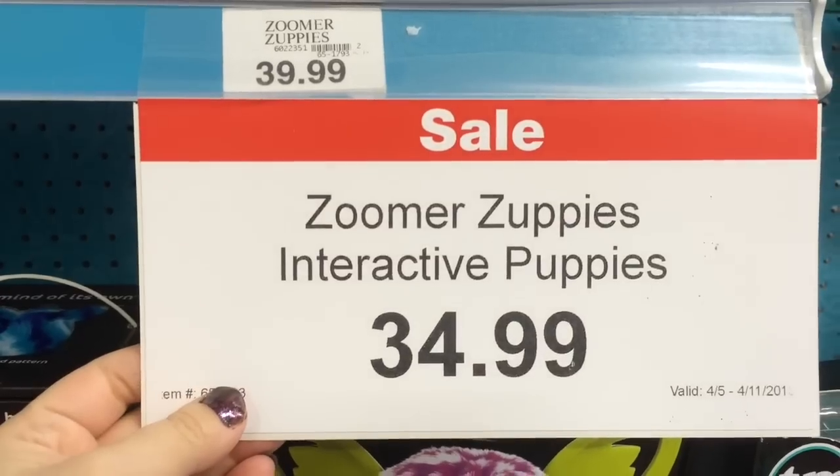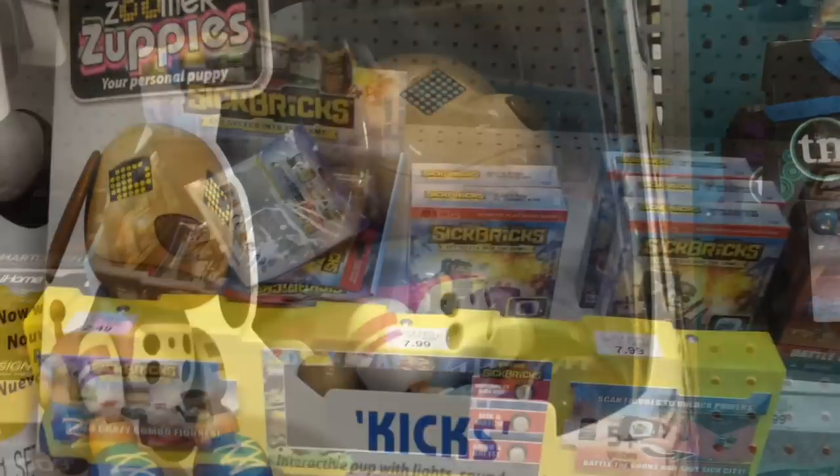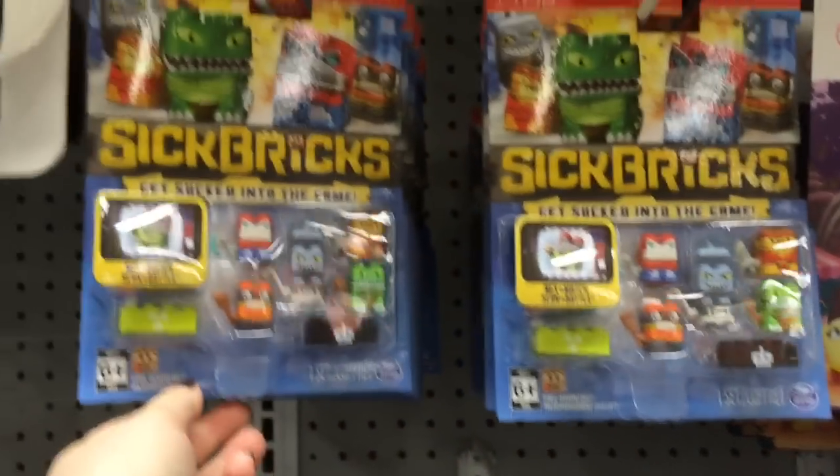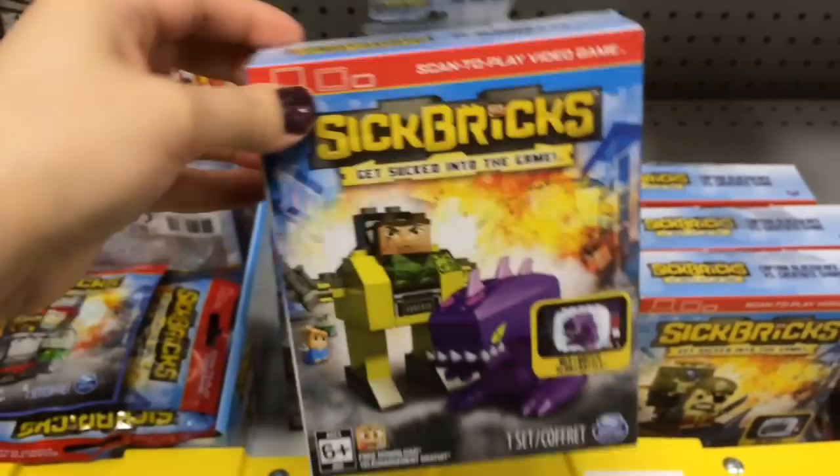And they're on sale for $34.99 when they're regularly $40. They have this cool Sick Bricks display with the one packs and they have a lot of these assorted packs as well as the little sets.